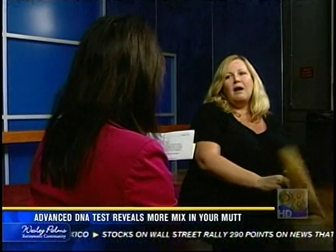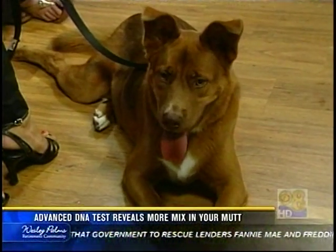Also in Shortley's mix: Akita and pointer. No pitbull — none at all. The new test can also identify several terrier breeds, something the old test couldn't.